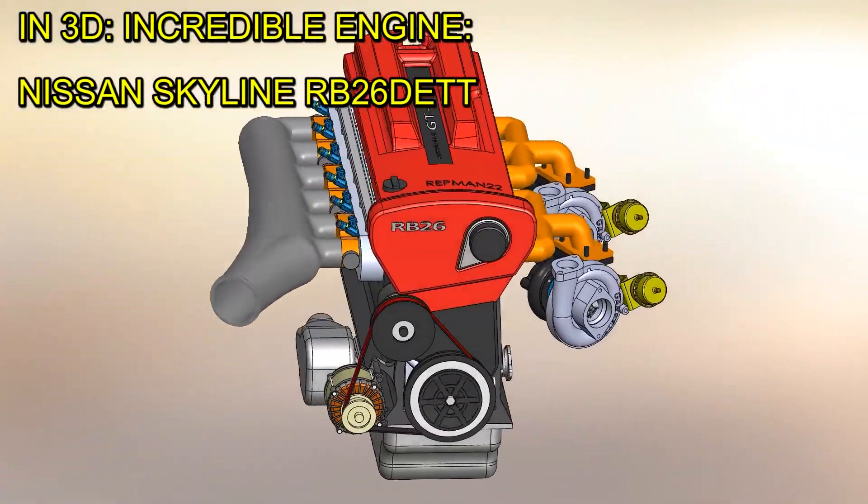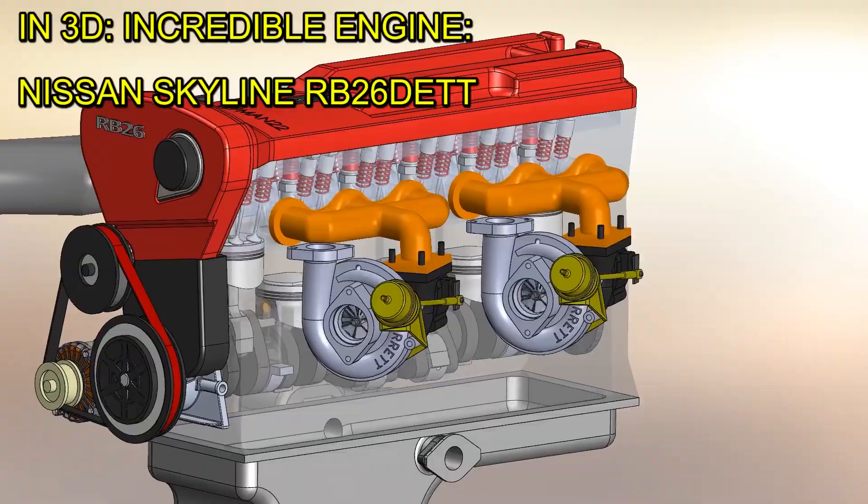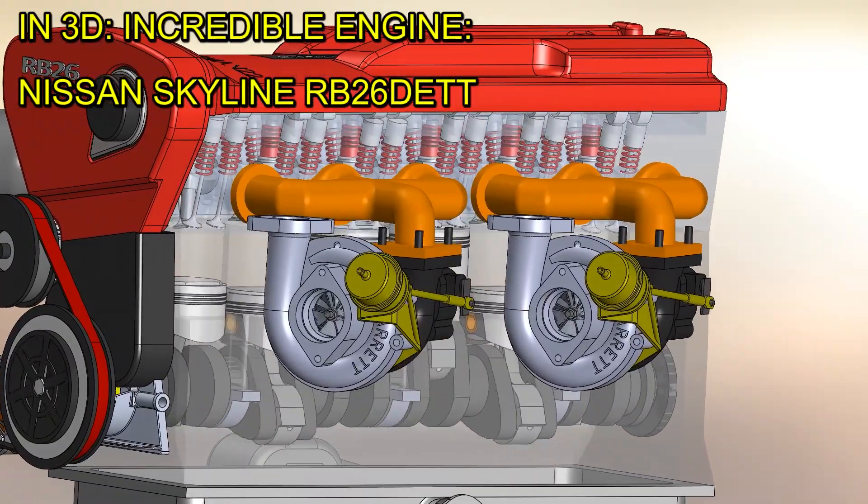The RB26 engine of the Nissan GT-R is one of the best in the world, and today we'll see why it is literally a true Godzilla.